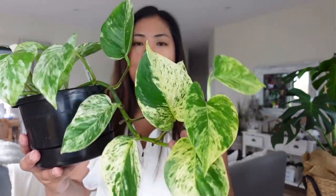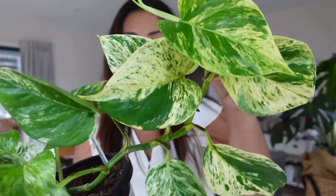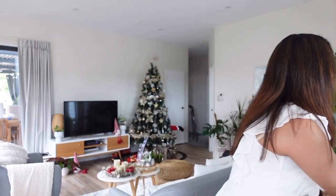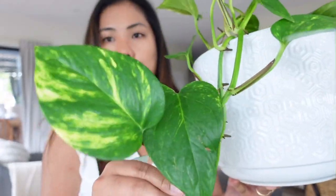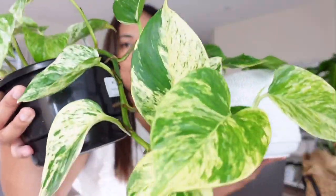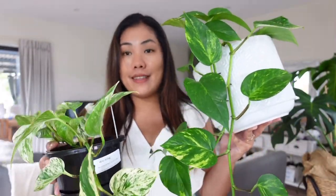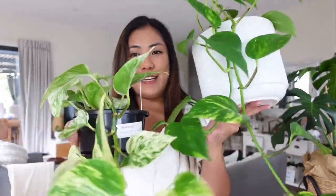I can't decide which one, so I have both my Marble Queen and my Golden Pothos tied at number 10. I love their variegation. These plants love me — they don't give me any problem at all and they've just grown a lot.